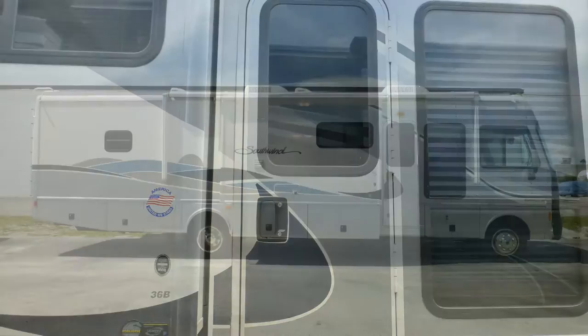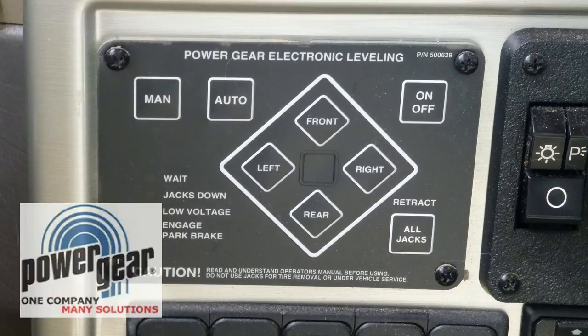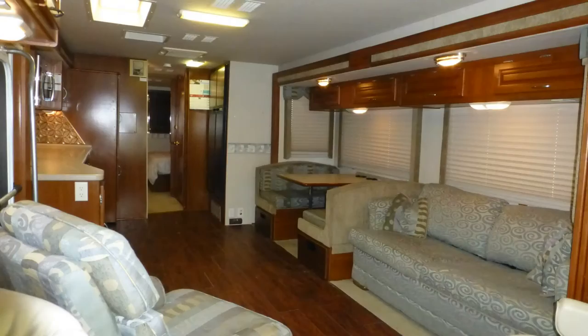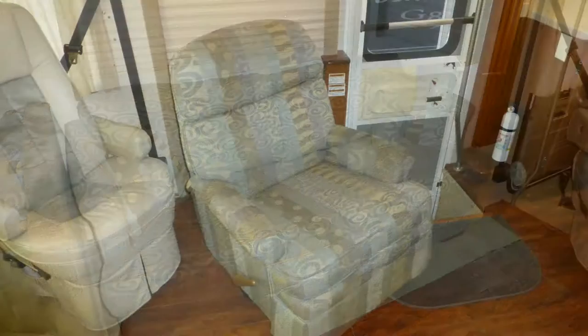When you're ready to set up camp, leveling your coach is easy with the automatic leveling system. Plug into campground power or crank on the onboard generator. Set the slides, draw the privacy shades, and turn the captain's chairs.